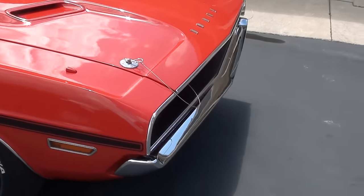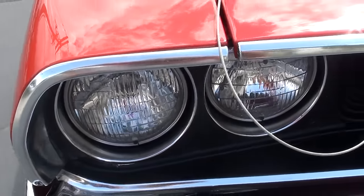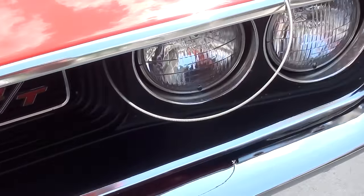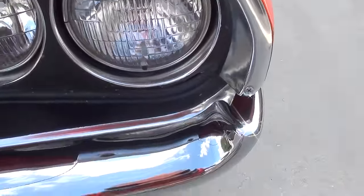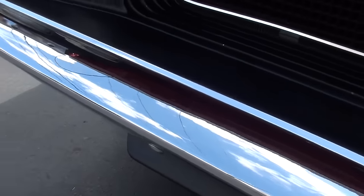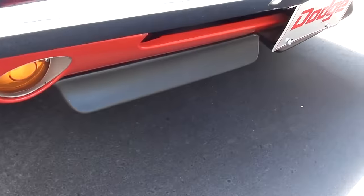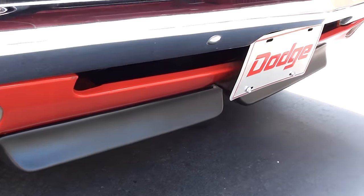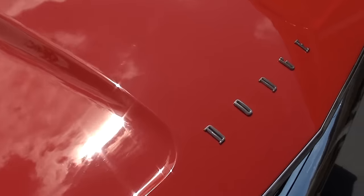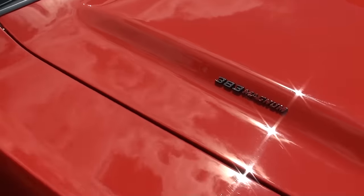Beautiful car, I really dig this one. The chrome and stainless is nice — it's got a couple little dings, couple little things like that, but still a very nice car. It's got the chin spoilers on the front, the dual snorkel hood, and again this is the factory color combination for the car.